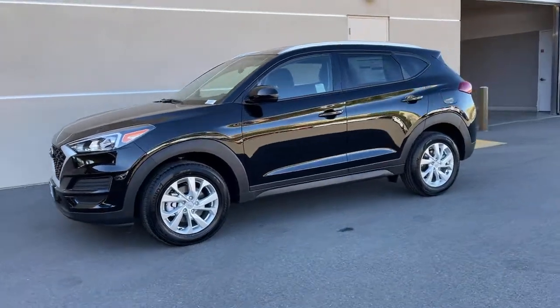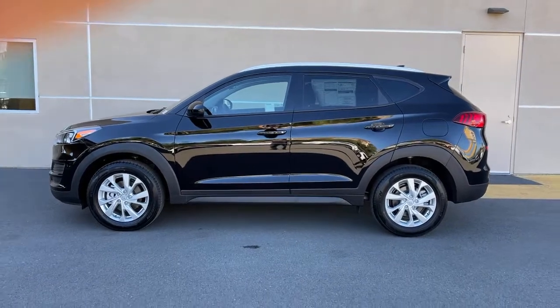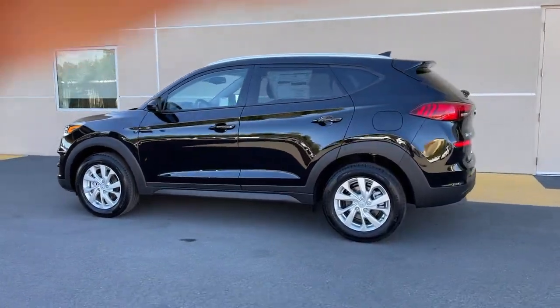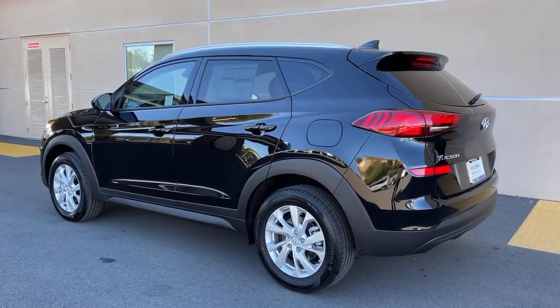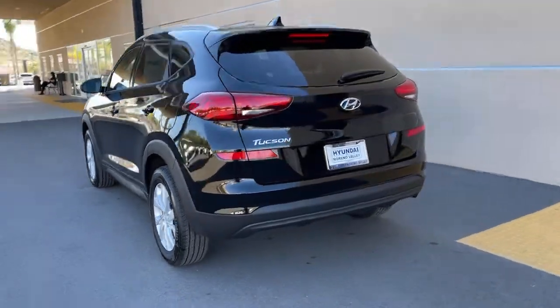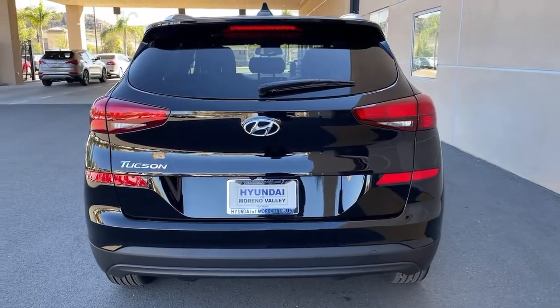Introducing the 2021 Hyundai Tucson. Choose the compact crossover that delivers an outstanding combination of quality, comfort, and safety, the Tucson. Remarkable for its smooth, refined ride, upscale European-inspired interior, standard touchscreen infotainment and driver assistance features, this SUV sets the bar for excellence.